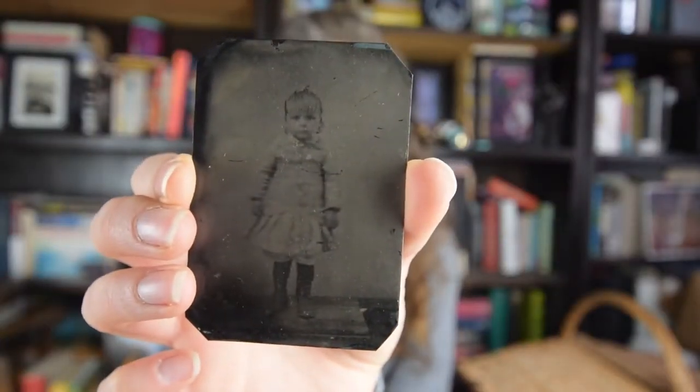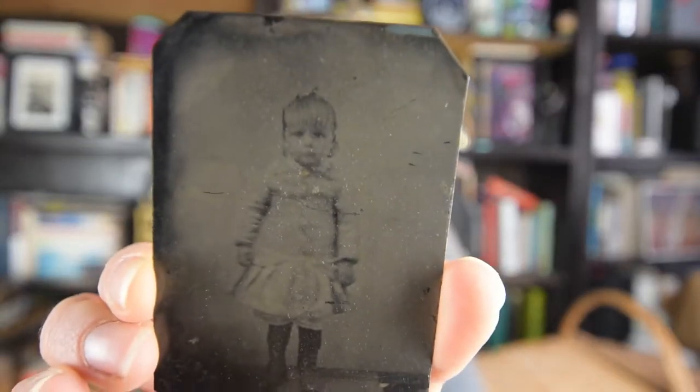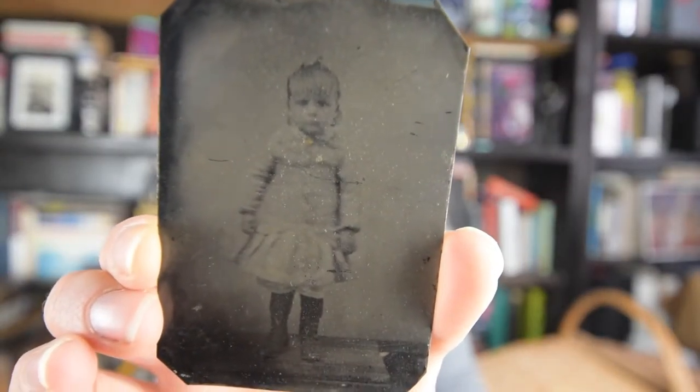There's an adorable little tintype of a little girl. I can't quite tell what this little girl's outfit dates to - I'm not very good at dating children's stuff, so maybe somebody else can figure that out.